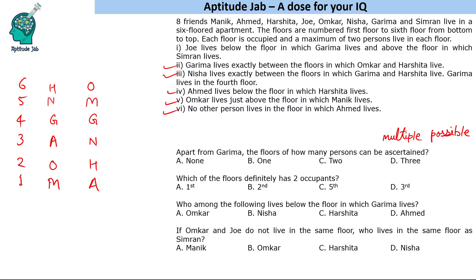The first condition says Joe lives below the floor in which Garima lives and above the floor in which Simran lives — so below Garima and above Simran. It could be Joe and Simran sharing a floor. In this case, since Ahmed lives alone, Joe and Simran are together. These are the two possible solutions.